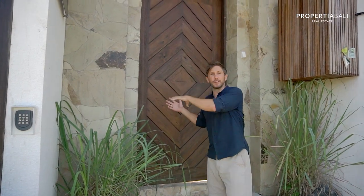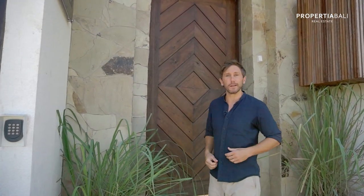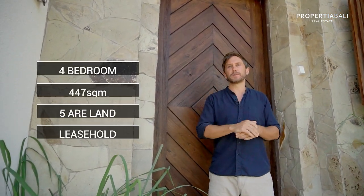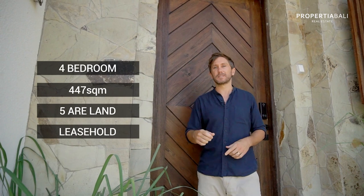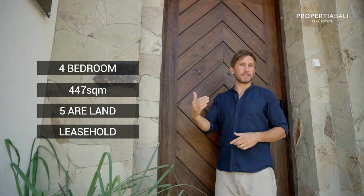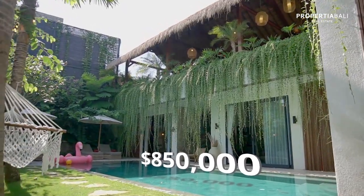One of my favorite things to do is the villa entrance reveal, because you never really know what you're getting into — and 80% of the time you open it up and go, wow, like this place is amazing. And this has that same effect. This villa is four bedrooms, 447 square meters, sits on five are of land — a really good size — and has a leasehold contract of 23 years for 850,000 USD.